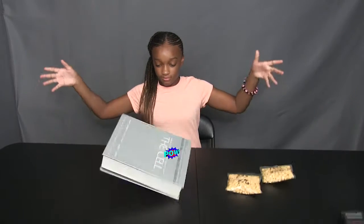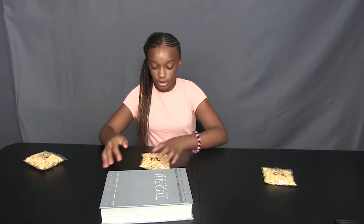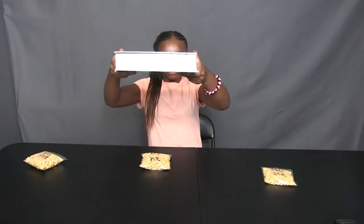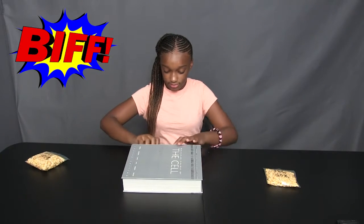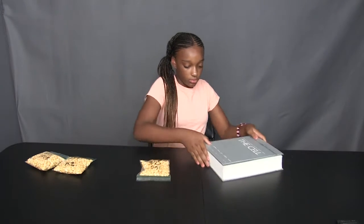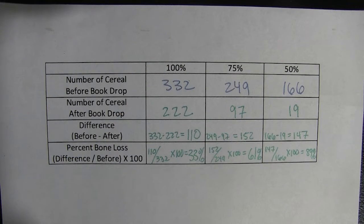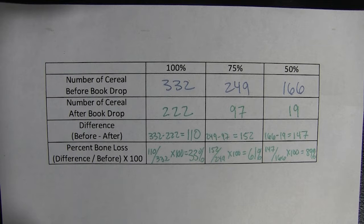Drop a heavy book from the same height onto each of the three bags. Count how many whole puffs of cereal you have left in each bag, then subtract this number from the total that you started with. This difference is the number of cells that survived the trauma, a.k.a. bookfall. You then take this amount of whole bone cells — a.k.a. the difference — and divide it by the total amount of bone cells that you started with.